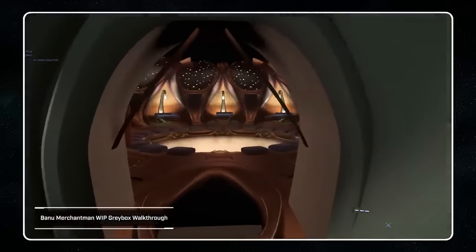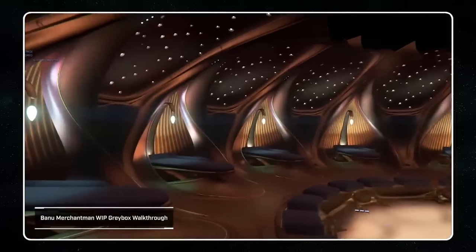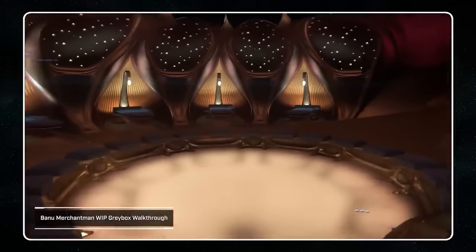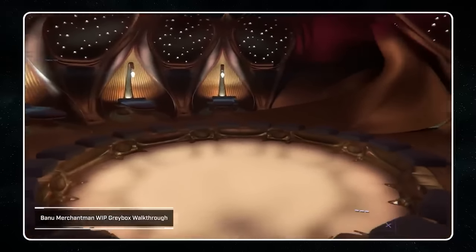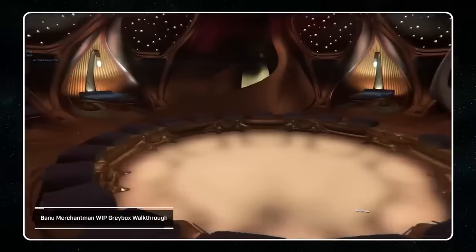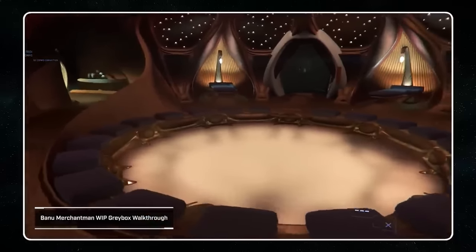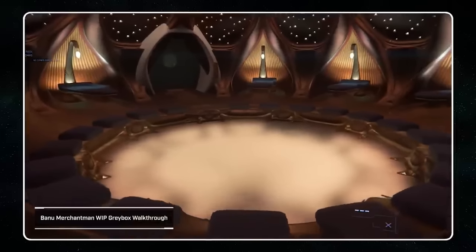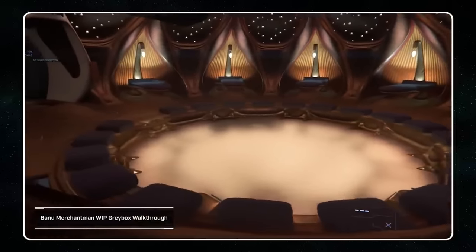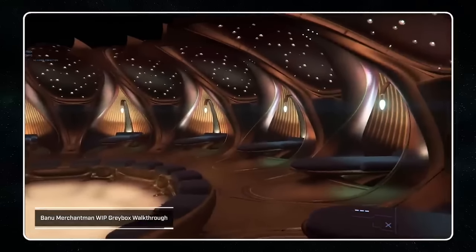This is the back area — sort of like a guest room. This is sort of how the ship is going to feel. Every room has a different feeling and a different look. This is unpolished and not even optimized — it's just rough. It probably took them a very long time to do this, but they put this together to demonstrate to us what it's going to feel like and what it's going to look like. I'm so stoked — I'm so glad we got this video.